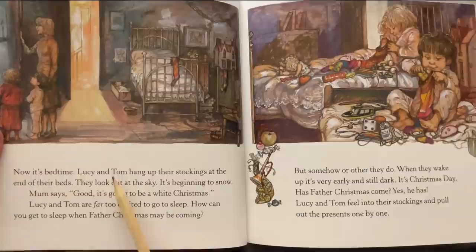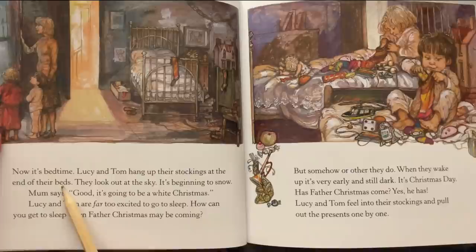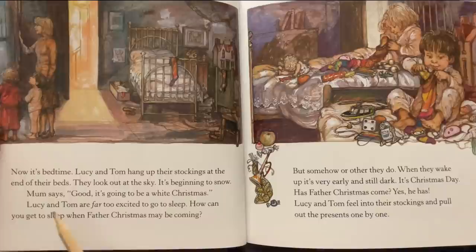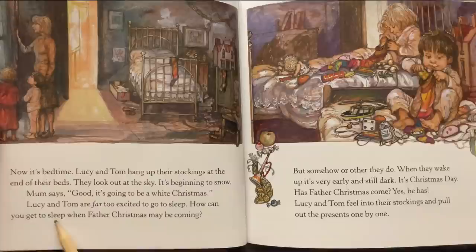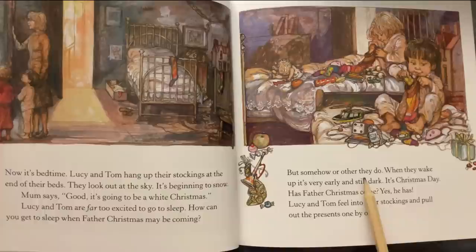Now it's bedtime. Lucy and Tom hang up their stockings at the end of their beds. They look out at the sky — it's beginning to snow. Mom says, 'Good, it's going to be a white Christmas.' Lucy and Tom are far too excited to go to sleep. How can you get to sleep when Father Christmas may be coming? But somehow or other they do.